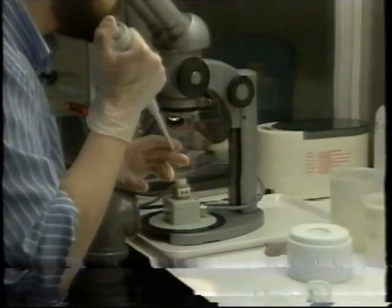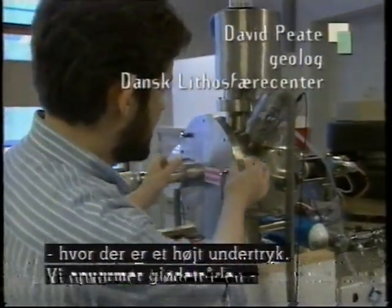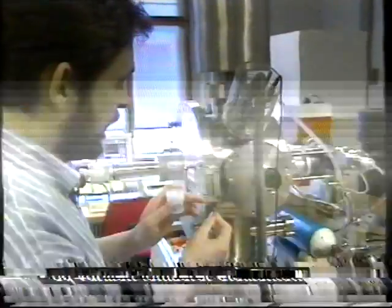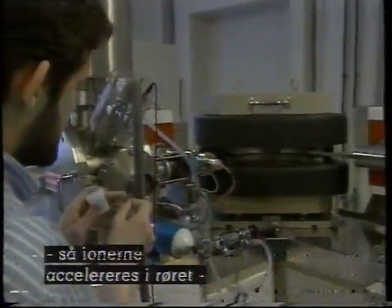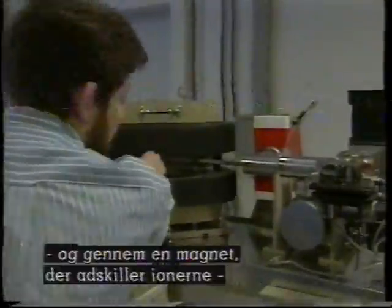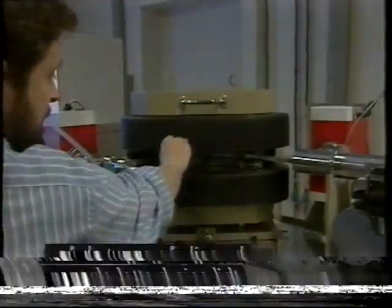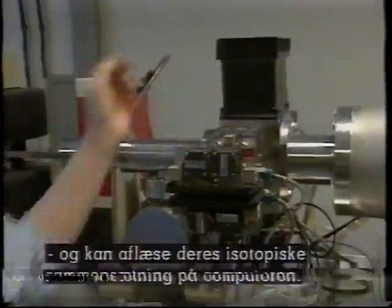Analyserne foregår i et ultra-rent laboratorium her på Geologisk Institut på Københavns Universitet. The sample which we have isolated in chemistry, we load onto the thin filament, as we have set, and we load it into the mass spectrometer here. The whole steel tube is in a very high vacuum. We heat the filament up with a current, it gets warm, and it ionizes the element. The whole flight tube is at high potential, 10,000 volts. So these ions are accelerated in the tube, and we sort them by mass. The lighter ions go along more, the heavier ions become deflected more. And then we collect the ions here, and we can read the details on the computer, and it shows us the composition of the element.